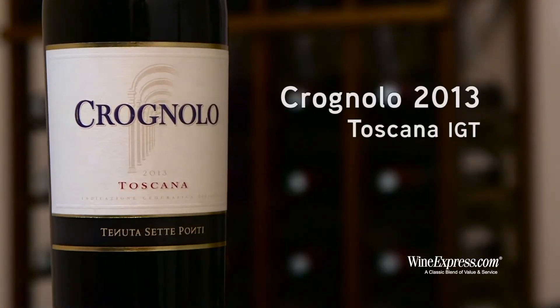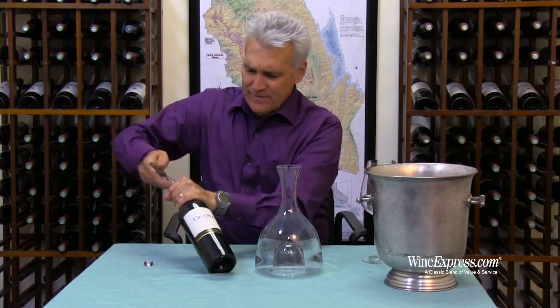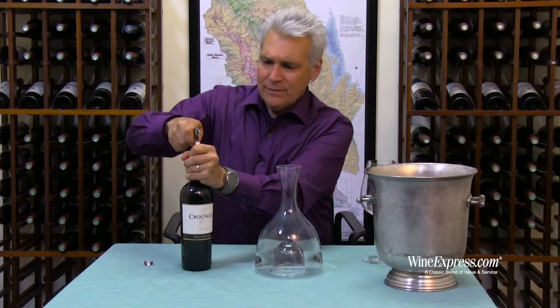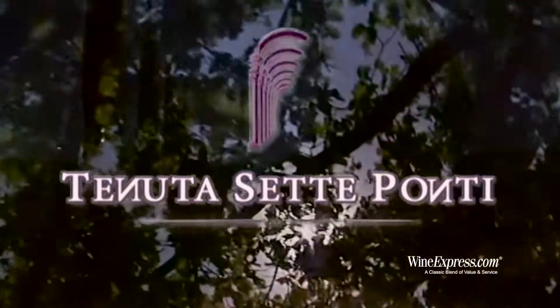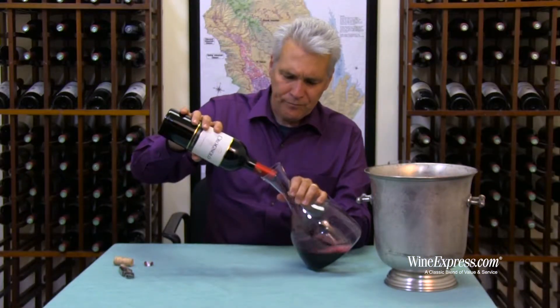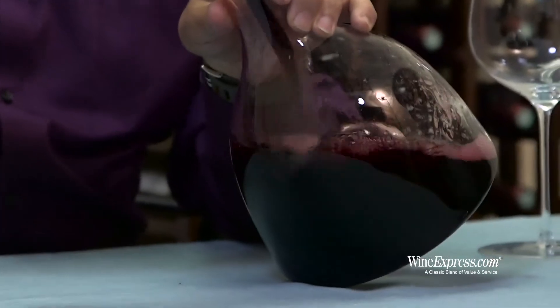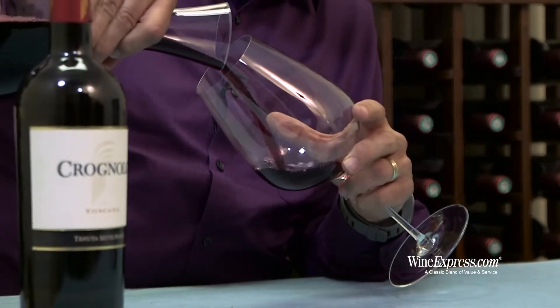Here's Croniolo. This is the 2013 IGT Toscana from Tenuta Sette Ponti. This is one of those wines that really just seems to over-deliver every vintage. Sette Ponti makes a lot of different wines, including some very extraordinary wines that you're going to have to pay a lot for. Croniolo is kind of their more everyday priced wine, but it doesn't taste like an everyday priced wine. It's a wine that's just so good.